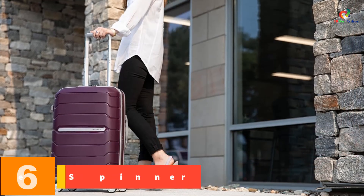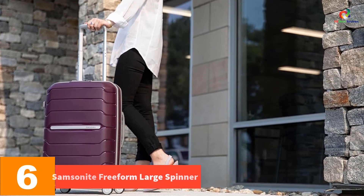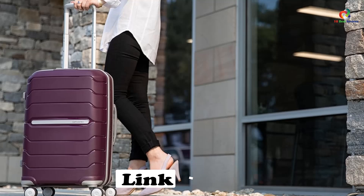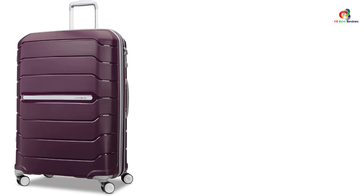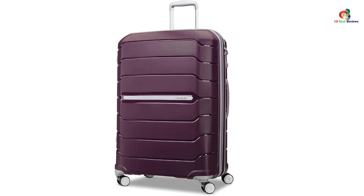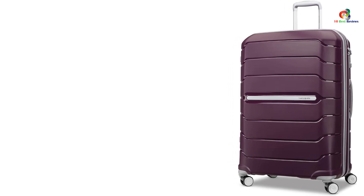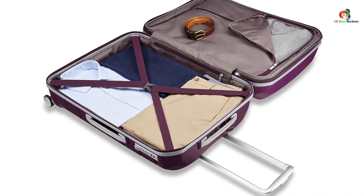At number 6, we have the Samsonite Freeform Large Spinner. With a brand reputation built on quality and reliability that has spanned more than a century, it may come as no surprise that the Samsonite Freeform Large Spinner garnered acceptable marks across all metrics in our test suite, making it a shoe-in for our best budget-friendly hardshell spinner. Although the suitcase is massive, possibly oversized for some basic travel needs, its simple, attractive, and practical design should still place this well-priced clamshell spinner on any urban traveler's checked luggage list.